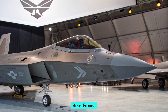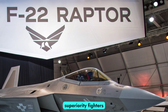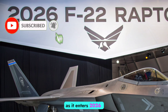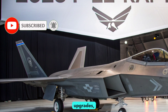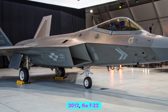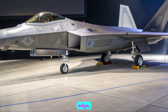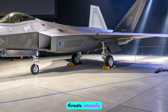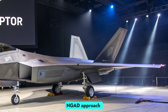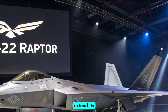Welcome to Auto Bike Focus. In this feature, we revisit one of the most dominant air superiority fighters ever built: the F-22 Raptor, as it enters 2026 with new relevance, upgrades, and an evolving mission profile. Though production officially ended in 2012, the F-22 remains a vital component of the U.S. Air Force's tactical edge. As global threats intensify and sixth-generation fighters like the F-47 NGAD approach deployment, the Raptor is undergoing critical modernization to extend its effectiveness into the next decade.